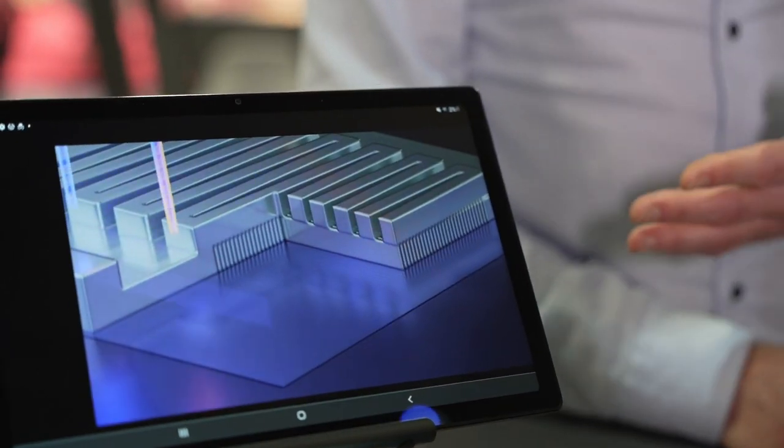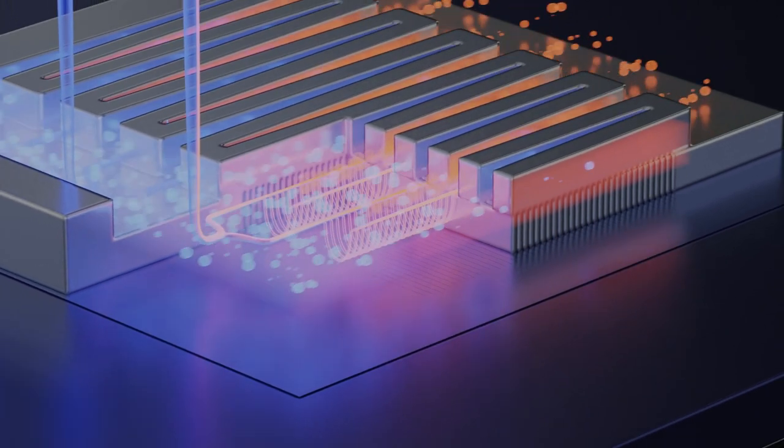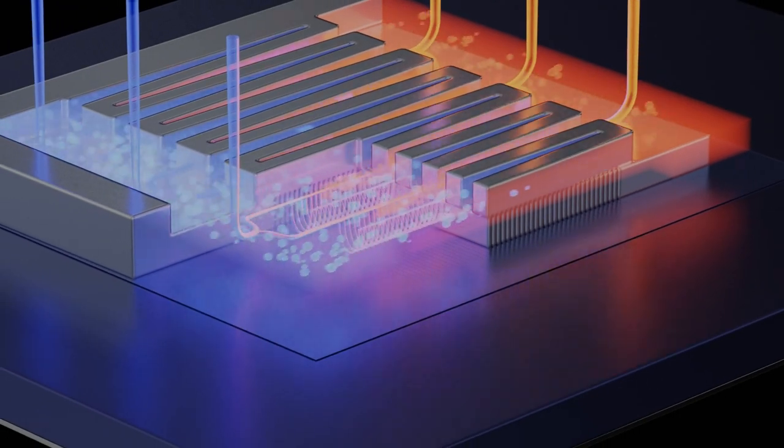Here's an animation of one of our cooling solutions, where you see liquids entering into a chip and branching out to extract the heat, very localized to where it's being produced.